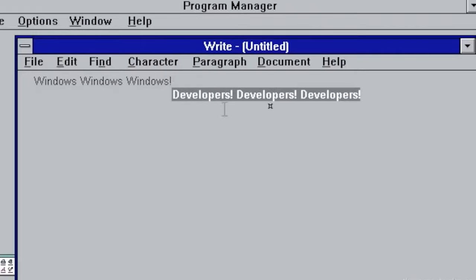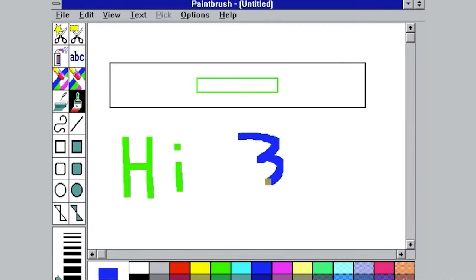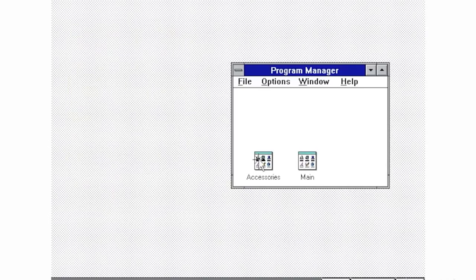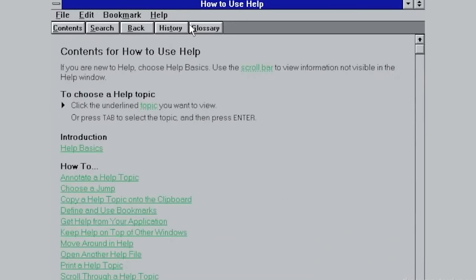Windows 3.1 also let the user work with shortcuts. For example, you could drag a text file onto the print shortcut, which started the process of printing the document with a connected printer. Since then, the registry system has evolved considerably, and it's still one of the main components of every new version of Windows.